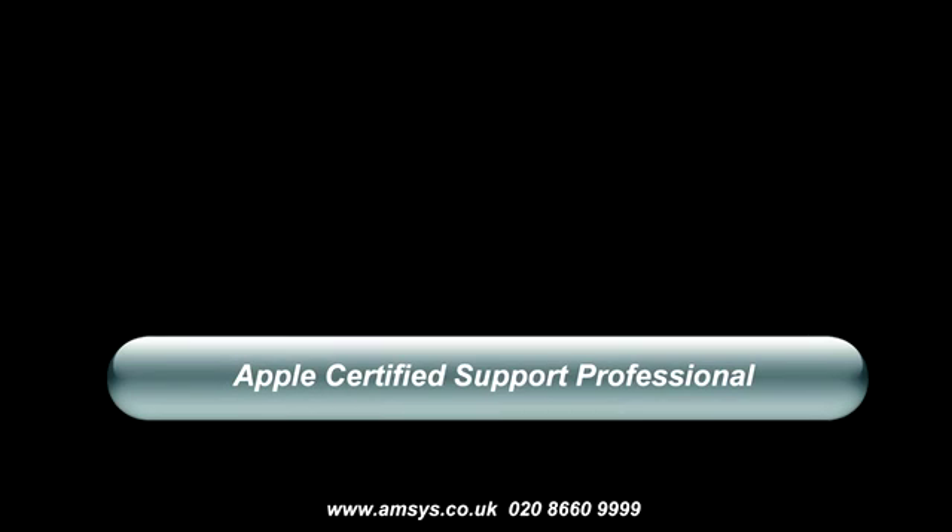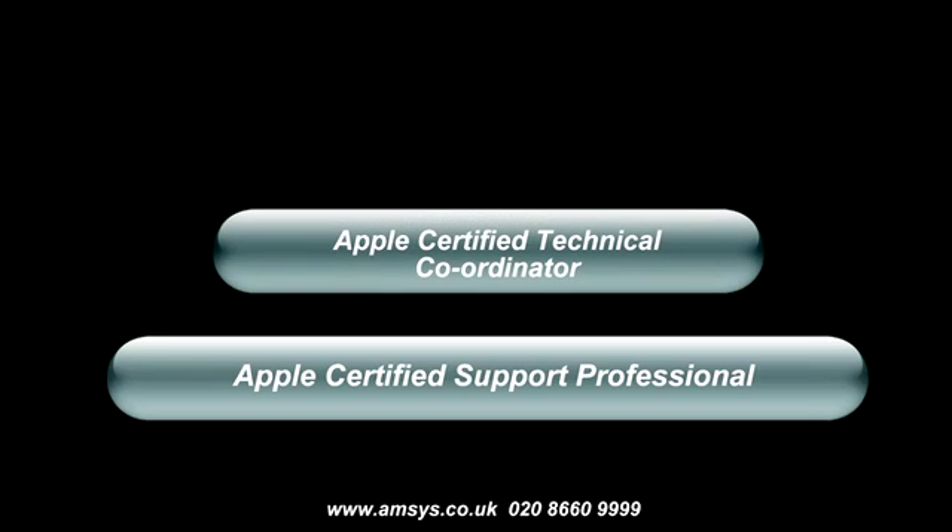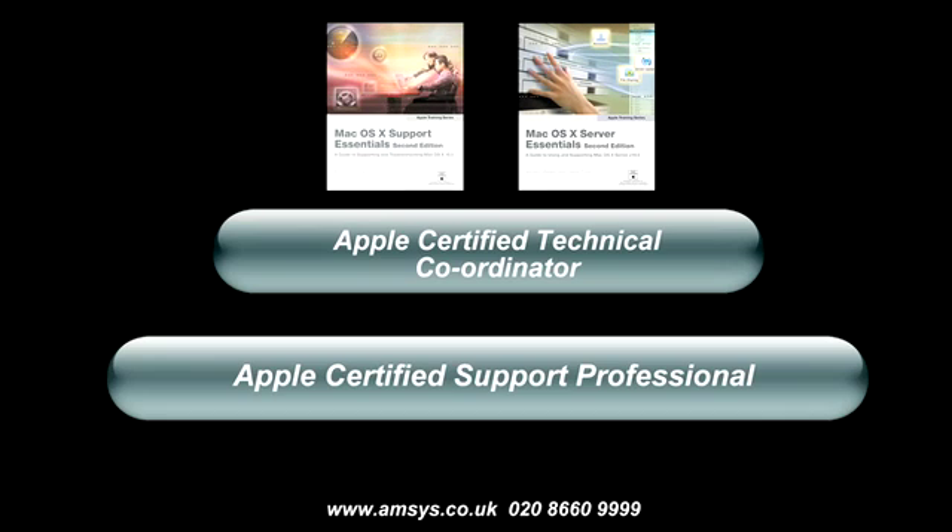The Mac OS X certification path can be slightly more complex, depending on how far you'd like to take it. The first step in certification is the Apple Certified Support Professional. To achieve this certification, you will need to pass the Mac OS X Support Essentials certification exam. The next certification is a combination of the Support Essentials and a new exam called the Server Essentials. After passing both of these exams, you'll become an Apple Certified Technical Coordinator.